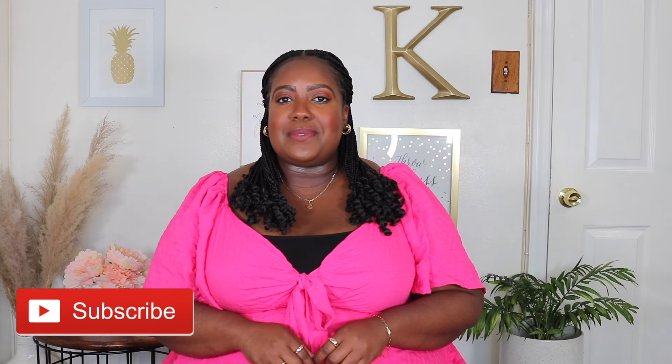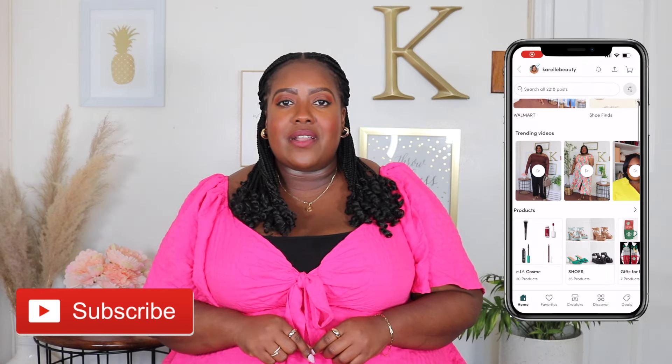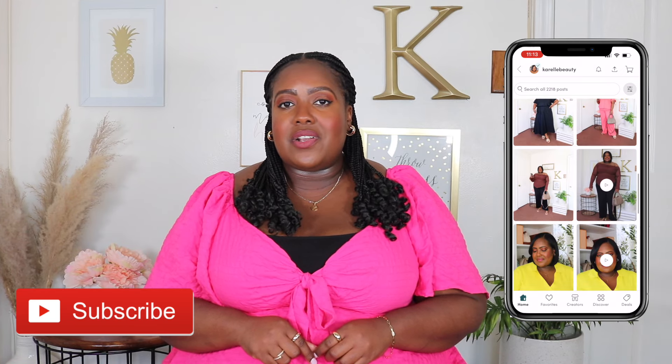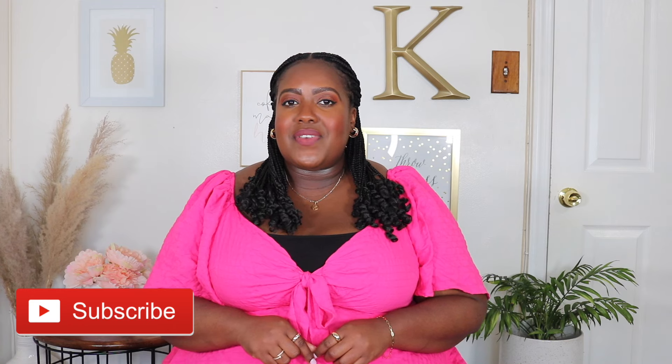Thanks for watching, guys! Don't forget to like, subscribe, and share, and comment down below which pieces were your favorite. If you're not following me on the LikeToKnow.it app, go ahead and give me a follow over there — I post new arrivals, outfit ideas, restock alerts, and so much more. I also post on the community tab here on YouTube. I'll see you in my next video. Bye guys!